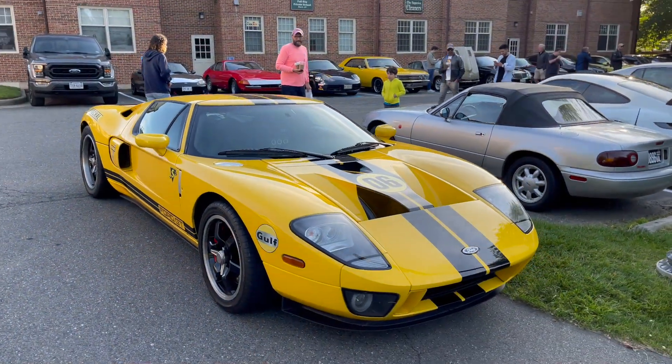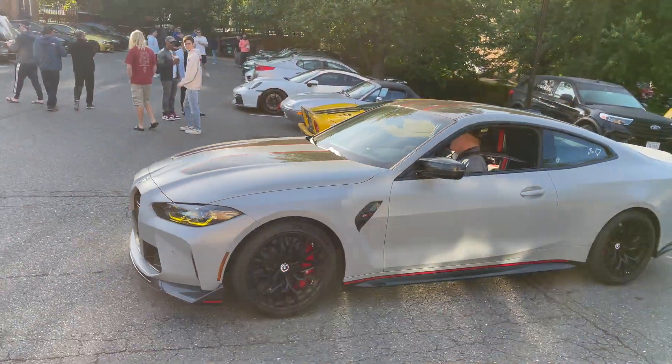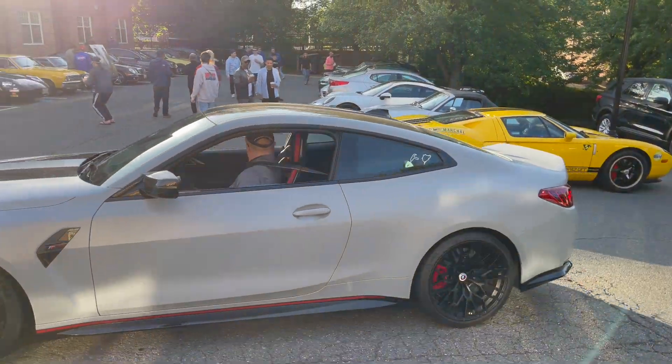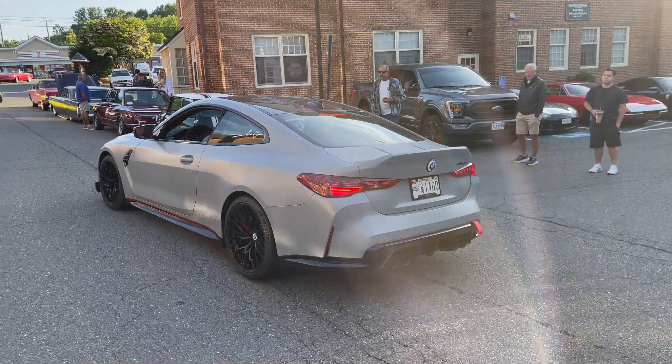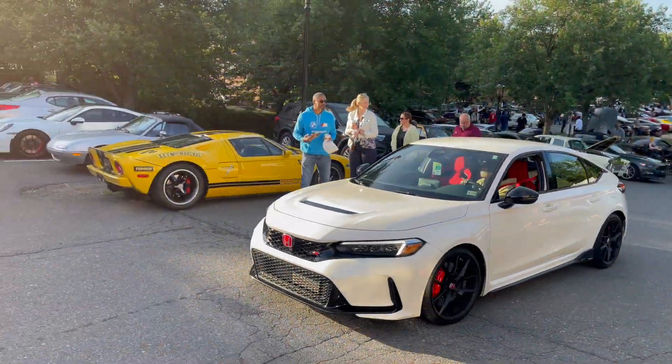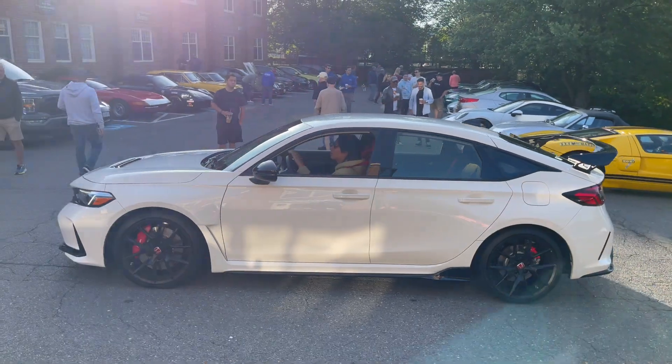BMW M4 CSL — got the Nürburgring stickers on it, obviously. It's hard not to love a Civic Type R. Looks like that is championship white.